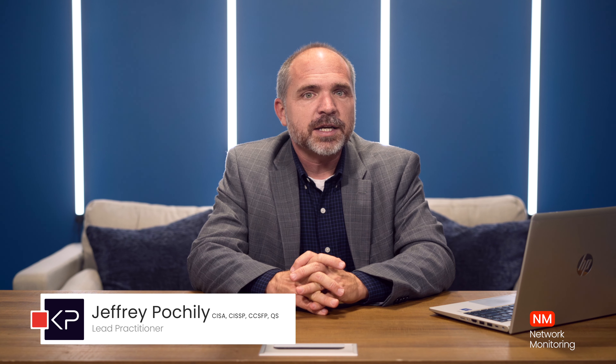PCI DSS 4.0 requirement 10.6.1 states system clocks and time are synchronized using time synchronization technologies. It's a simple statement and the purpose is really straightforward.